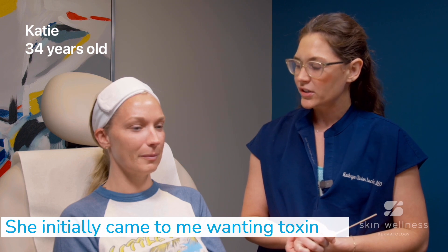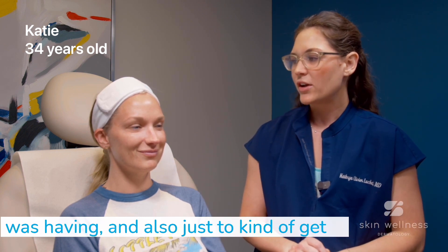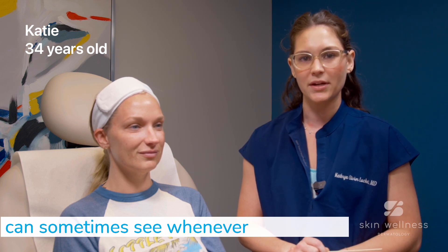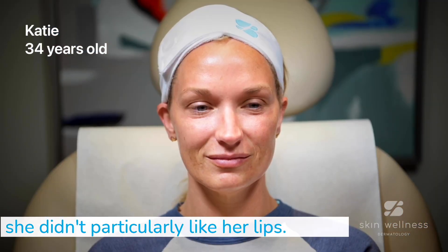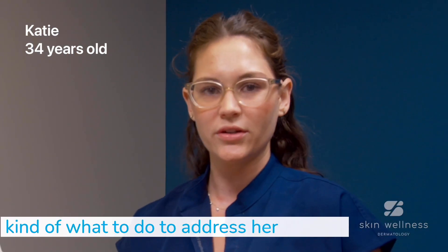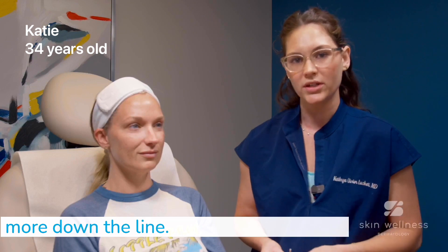She initially came to me wanting toxin for the dynamic wrinkles that she was having, and also just to kind of get that smooth, glowy, dewy skin that you can sometimes see whenever you do toxin. Another thing that we talked about was she didn't particularly like her lips — she wanted them to be a little bit more full. We came up with a game plan to address her concerns, but also help in terms of anti-aging and just prevent needing to do more down the line.